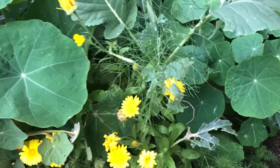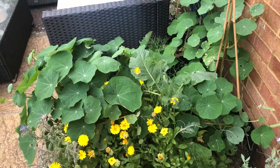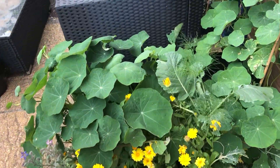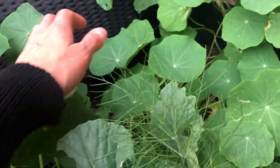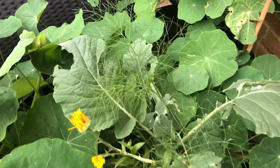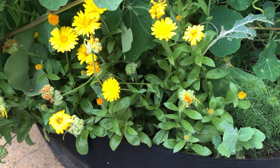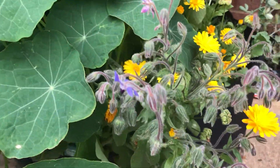This bed of edible flowers got really overtaken by the nasturtium. It was very slow to start and then suddenly it just went so profuse — it's got a lot of leaves but not many flowers though. We did have a couple, but there is more calendula here and then we have borage in flower, though it's kind of slowly starting to go over.